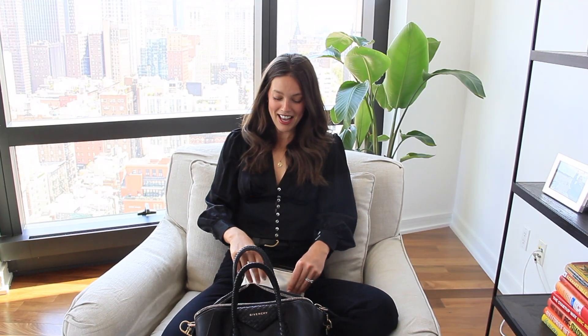I have some mascara if I want to refresh throughout the day — this is Full and Soft by Maybelline. Also one of my all-time favorite products from Maybelline: this is the Face Duo Stick. It has a blush side and a highlighter side, so I really like this to refresh throughout the day. I also have a scrunchie because I love scrunchies and you never know when a girl's going to need to put her hair up. Oh my god, there's actually so much stuff in here.